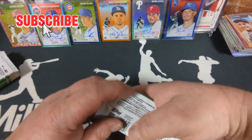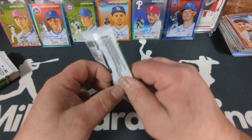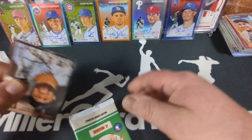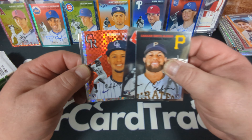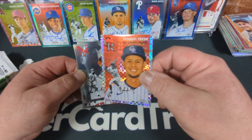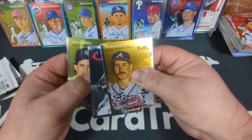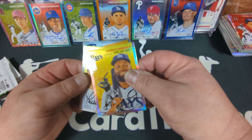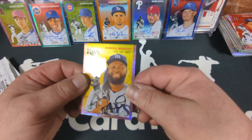We gotta get a Volpe auto or a Gunner auto before the night is through — or a Shohei auto, I suppose. I could forgo the rookie aspect and take a Shohei auto. X-Fractor — Ezekiel Tovar, probably our best rookie X-Fractor so far. Tovar's a good player. Manuel Margot — rose gold and cream toil refractor, numbered to 75.